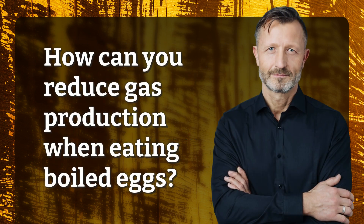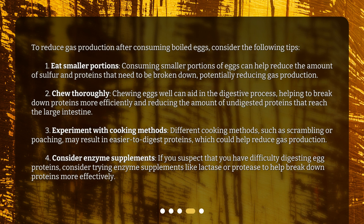How can you reduce gas production when eating boiled eggs? To reduce gas production after consuming boiled eggs, consider the following tips. First, eat smaller portions. Consuming smaller portions of eggs can help reduce the amount of sulfur and proteins that need to be broken down, potentially reducing gas production. Second, chew thoroughly. Chewing eggs well can aid in the digestive process, helping to break down proteins more efficiently and reducing the amount of undigested proteins that reach the large intestine.